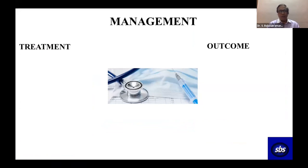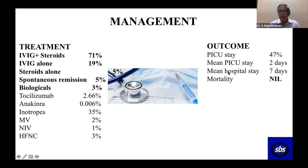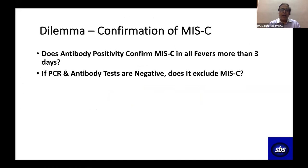Regarding management: IVIG plus steroids were given to nearly two-thirds (71%); IVIG alone in 19% in initial stages; spontaneous remission in 5%; steroids alone in 5%; biologics including anakinra in 3%. Fortunately, our mortality is zero — 160 cases, touch wood, no deaths. 47% of cases went to the PICU. Mean hospital stay was 7 days. Most cases were life-threatening — 54%.